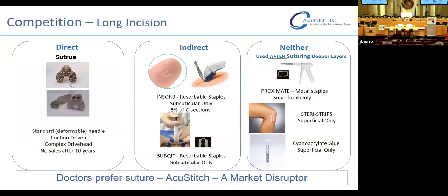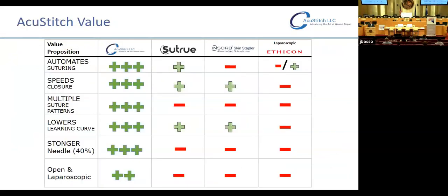Direct competition only really includes Sutru, a company in England that produced a similar device but never brought it to market in 10 years. We believe this is because it's mechanically inferior — it uses a complex gear and friction mechanism using standard needles, which can bend, and they haven't achieved any traction. Indirect competition includes subcuticular dissolving staples, which are not widely adopted — only about 8 percent of the c-section market. Staples, skin glues, and steri-strips are really just for the most superficial layer of closure and do not compete with AccuStitch. They could still be used as an adjunct after sewing the deeper layers with AccuStitch.